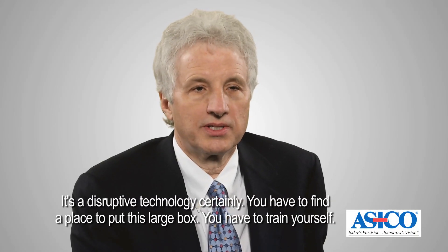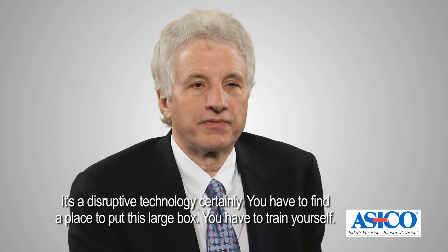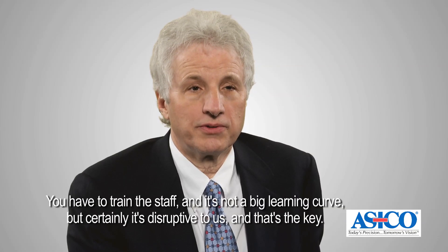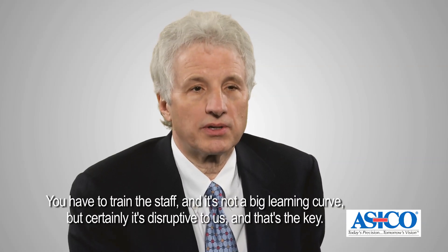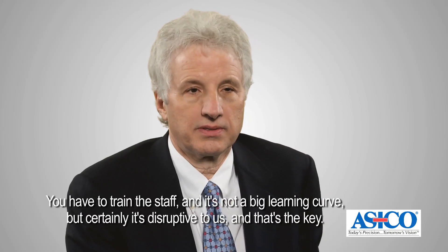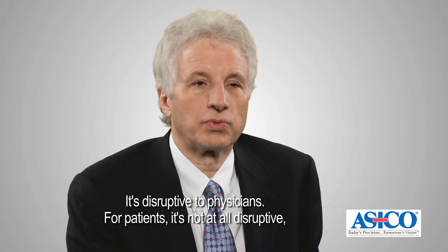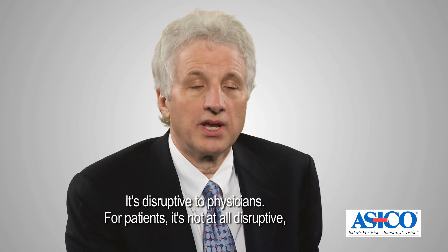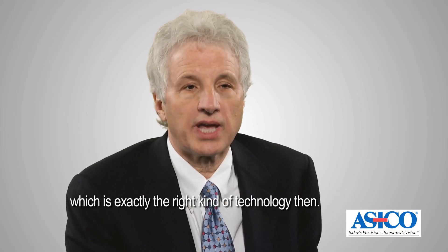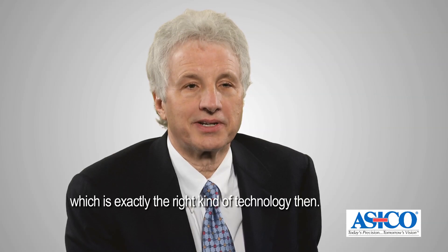It's a disruptive technology, certainly. You have to find a place to put this large box, you have to train yourself, you have to train the staff. It's not a big learning curve, but certainly it's disruptive to us. And that's the key — it's disruptive to physicians. For patients, it's not at all disruptive, which is exactly the right kind of technology.